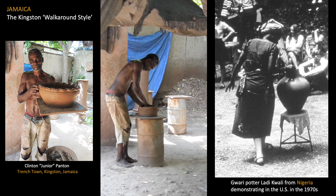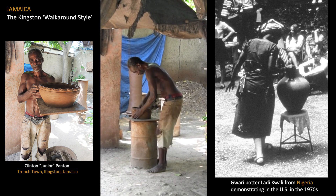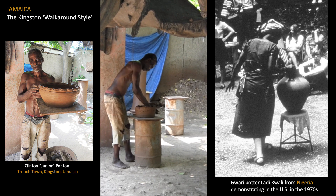Jamaica is geographically the largest of the English-speaking island countries of the Caribbean. Under British rule, three-quarters of a million African slaves were forcibly brought to Jamaica, and through the work of their hands, several different ceramic traditions were established that illustrate the diversity of African clay methods transplanted to the Caribbean. Pottery production in colonial Jamaica was focused in the major urban areas of Spanish Town and Kingston. Unique to Jamaica is a making tradition known as the walk-around style, employed by male potters in the Trench Town area of Kingston, and not seen anywhere else in the Caribbean region.